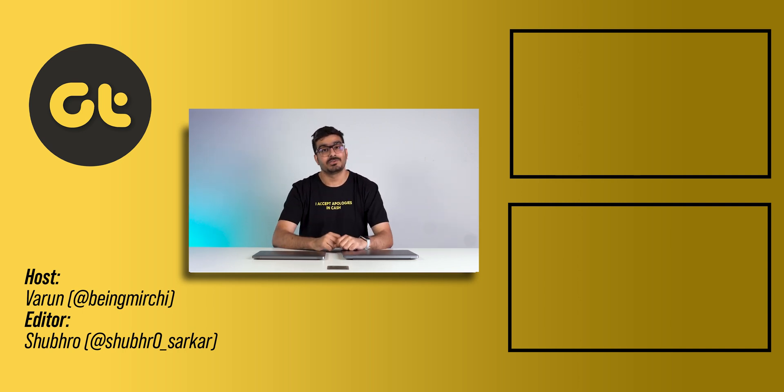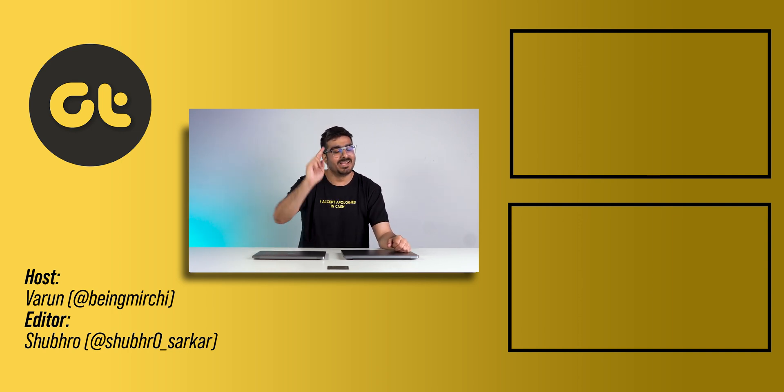If you found this video helpful, make sure to let us know by giving us a thumbs up and subscribing to our channel for more awesome tech content. Till then, this is Varm from GTR and I'll see you in the next one.